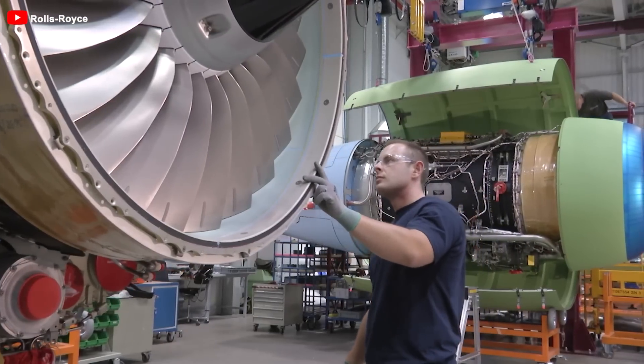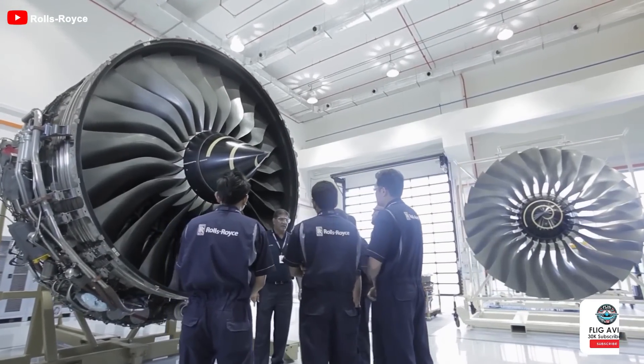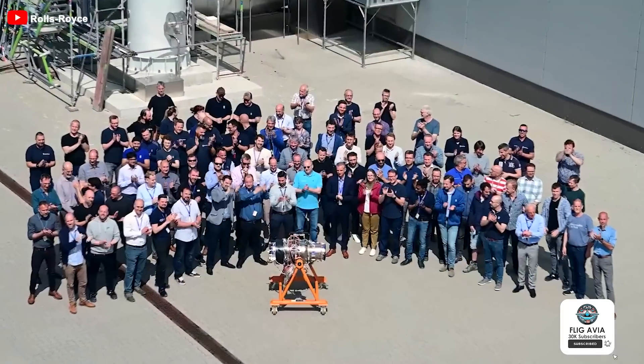Who knows where aviation might take us in the coming decade? So, how will the Ultrafan truly perform in the future? Stay tuned for the upcoming videos, and don't forget to leave a comment below.